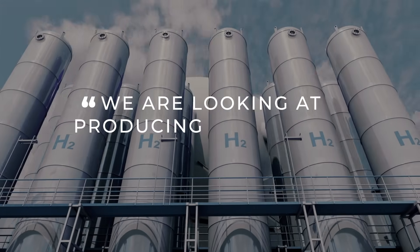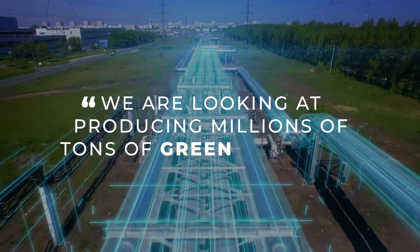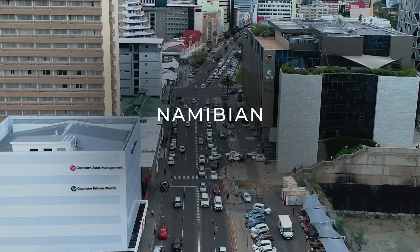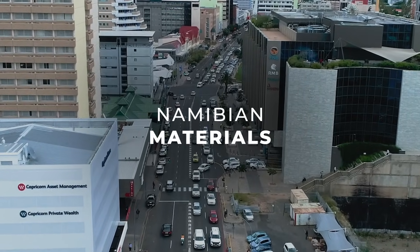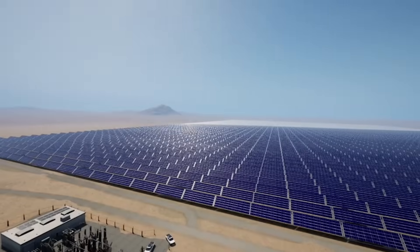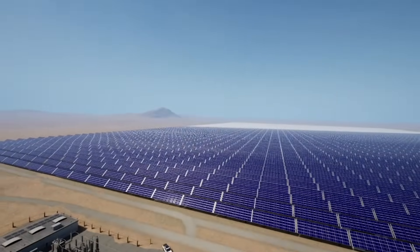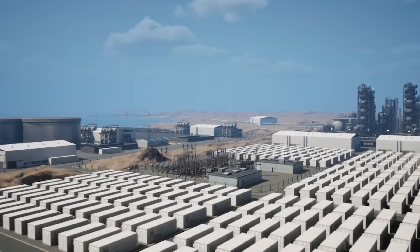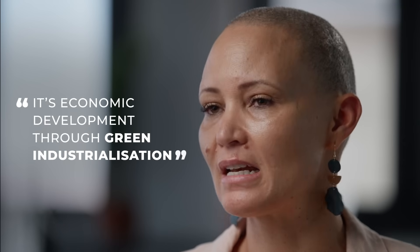We are looking at producing millions of tonnes of green hydrogen annually that is produced with Namibian labour, Namibian materials, equipment, and services. The geopolitical landscape and the geoeconomic landscape is shifting. It is economic development through green industrialisation.